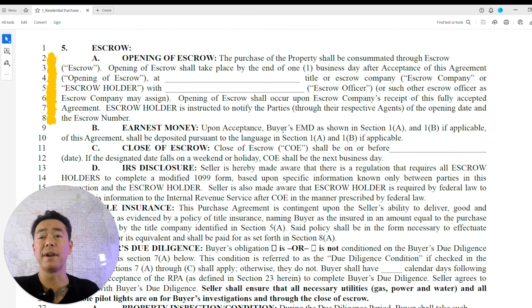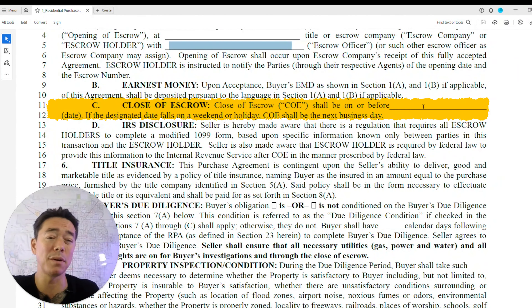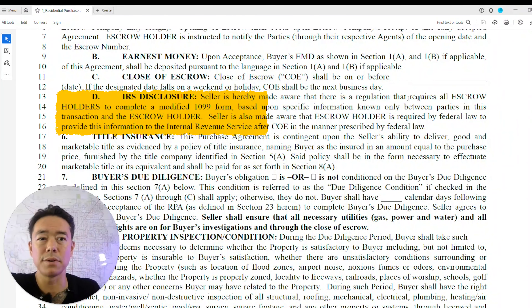The opening of escrow section designates your title company, your escrow officer, and references the earnest money from the first page. The close of escrow section specifies the closing date — typically 30 days when getting a loan, though cash transactions vary. Hash these terms out before submitting the contract and understand what the seller wants to make your offer stronger.